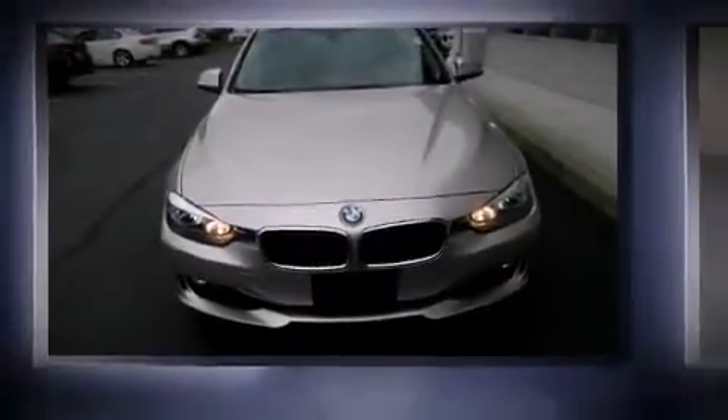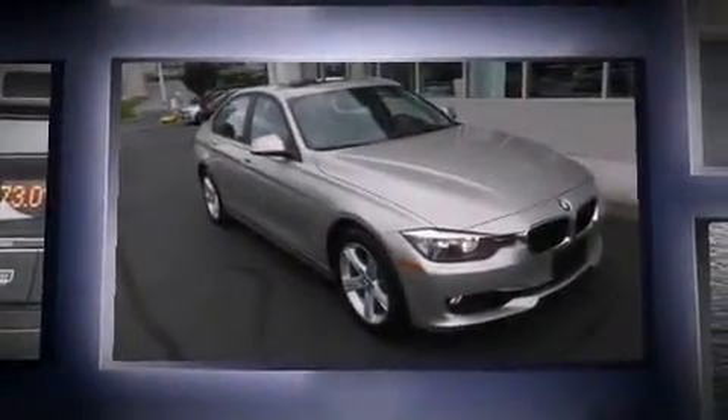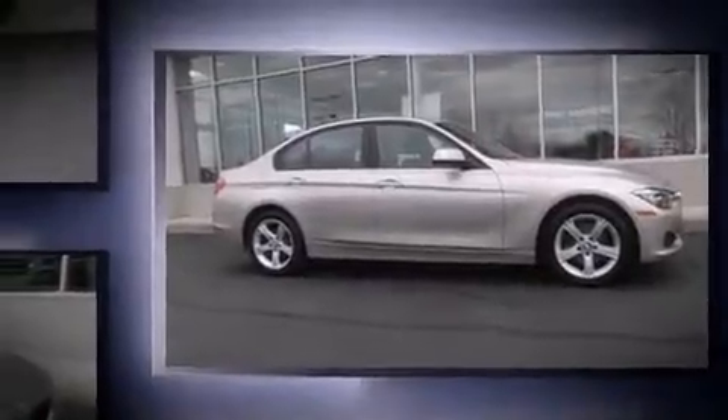The 2013 BMW 328i xDrive. Smooth gear shifts are achieved thanks to the two-liter four-cylinder engine, and all-wheel drive keeps this model firmly attached to the road surface. Well-tuned suspension and stability control deliver a spirited yet composed ride.